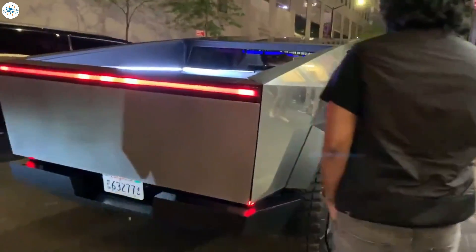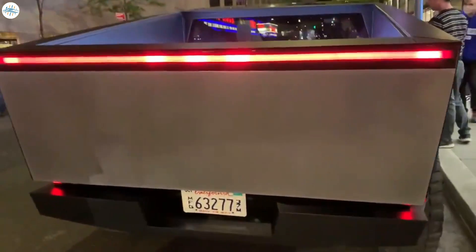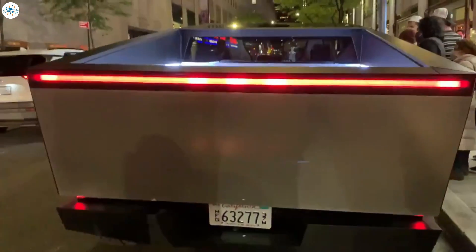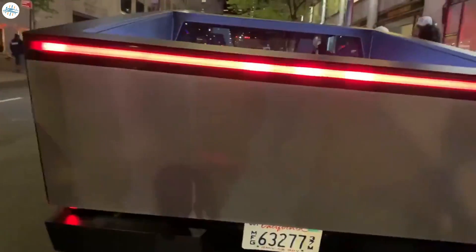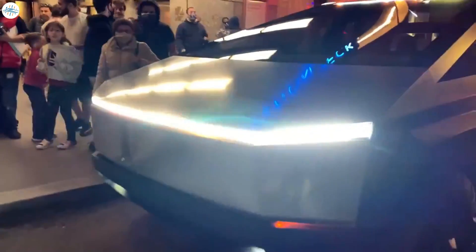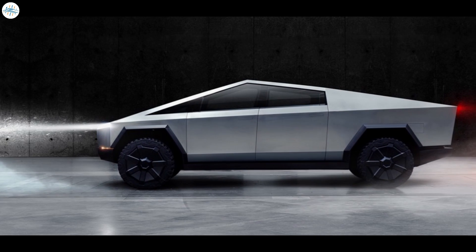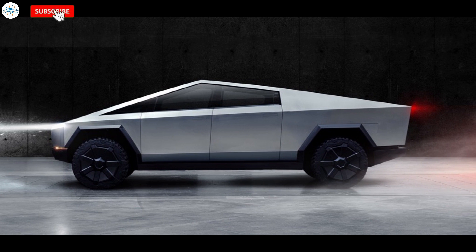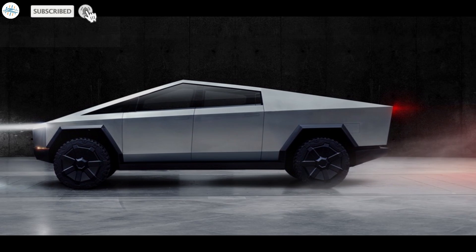In conclusion, the Tesla Cybertruck is going to blow people's minds, offering many more features and potentially far better specs than originally promised. Demand is already incredibly strong, with over one million pre-orders. We can't imagine how strong demand will be once the truck actually hits the road. Let us know your thoughts in the comments and stay tuned to The Electric Arena for the latest Tesla and EV news.